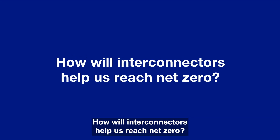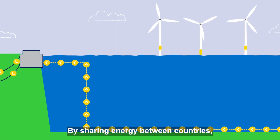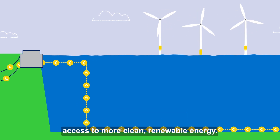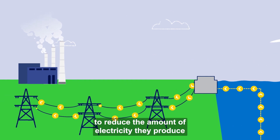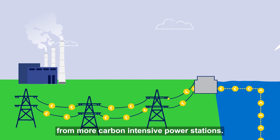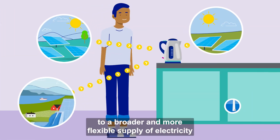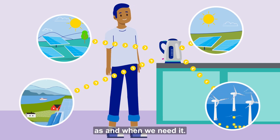How will Interconnectors help us reach net zero? By sharing energy between countries, Interconnectors give all of our energy systems access to more clean renewable energy. This will help each country to reduce the amount of electricity they produce from more carbon intensive power stations. It also means that we all have access to a broader and more flexible supply of electricity as and when we need it.